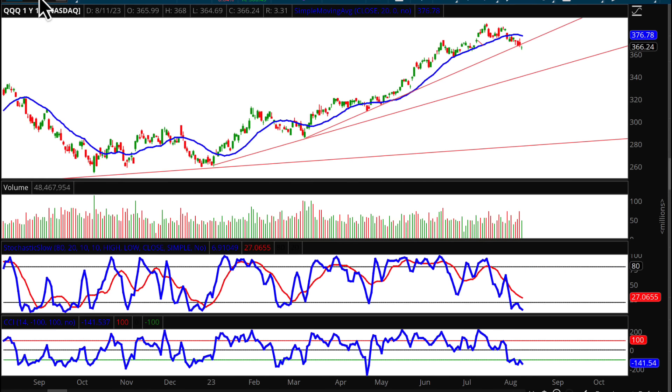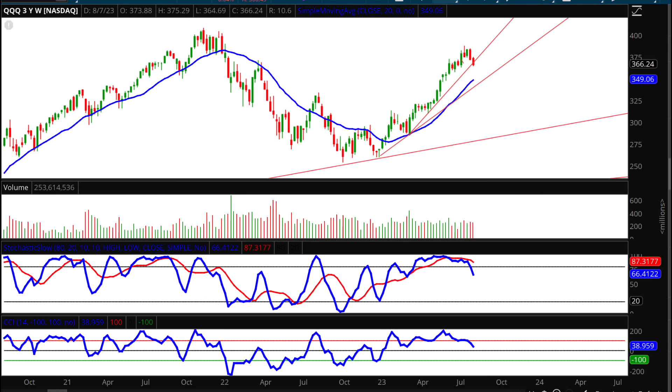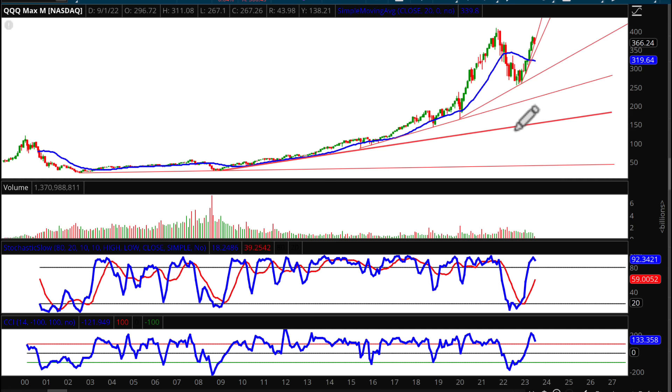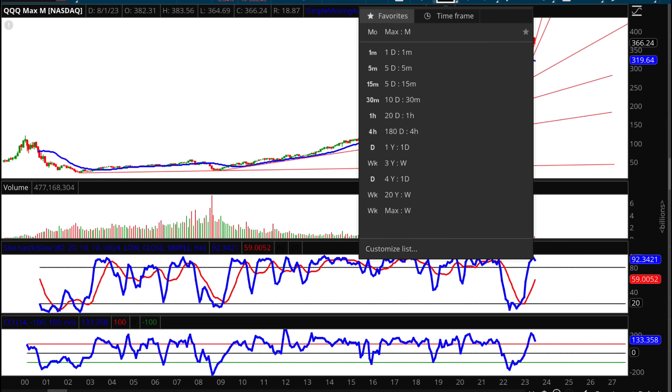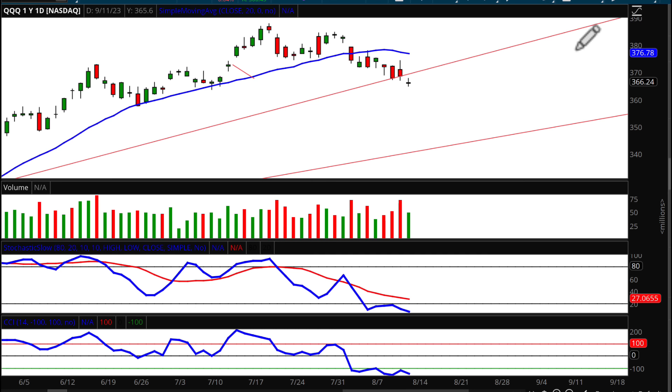Looking at QQQ — the Q's have hit my downside target of 367.74 and we have now closed below that fan line. Going back to the monthly chart, there are six fan lines, and the sixth — the most vertical in the sequence — has now been broken. With markets expected to rally Monday and Tuesday, I think the Q's go up to that fan line, which will then act as resistance. My upside target is 370.55.